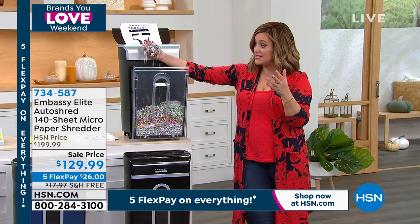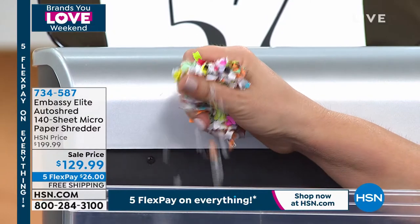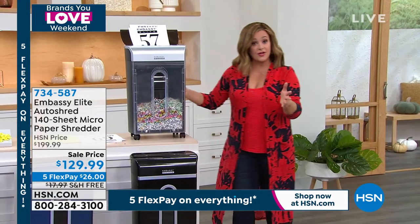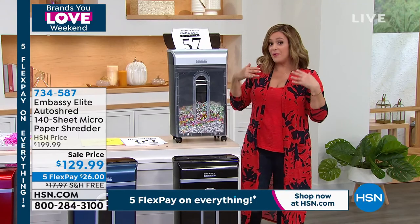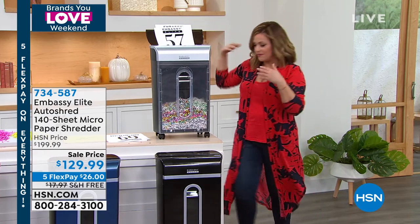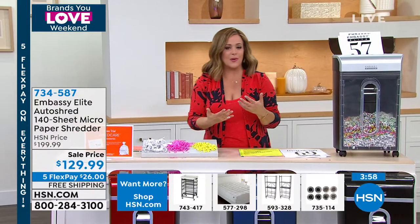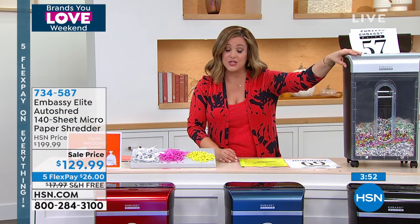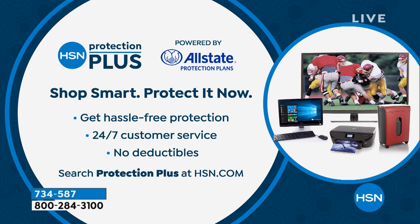Could you piece this micro-cut shred together? No — this is the technology you want. If you don't have micro-cut or the auto-feed on your current shredder, this is the upgrade. If it's easy, you do it, and we want you to be proactive. By the way, when you're shopping appliances and electronics and want added protection, we have HSN Protection Plus — our own plan powered by Allstate — with hassle-free protection, 24/7 customer service, and no deductibles.